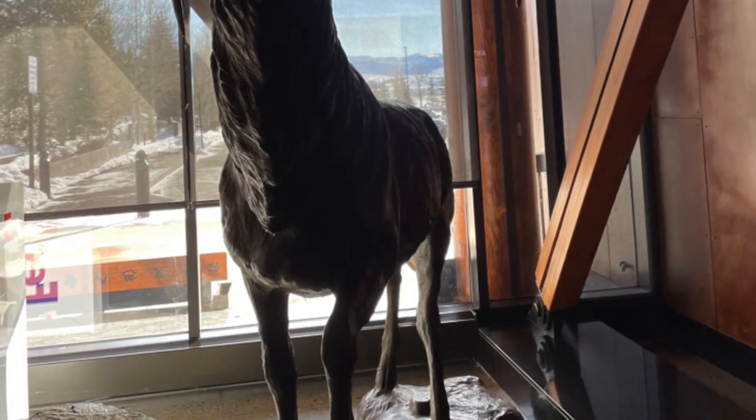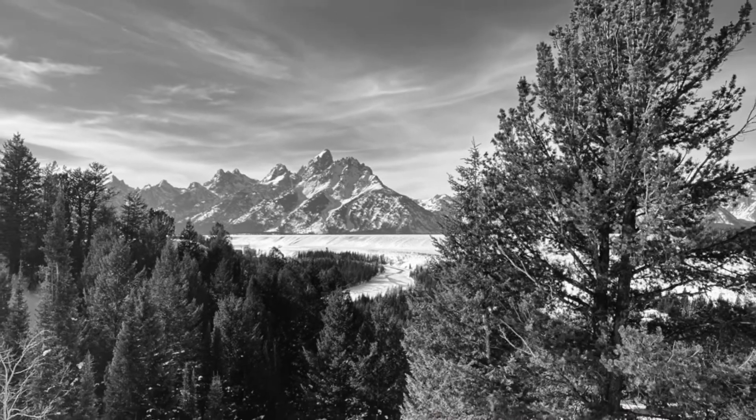Thanks for watching and stay tuned for more Jeep Gladiator builds and off-road. Please like and subscribe.